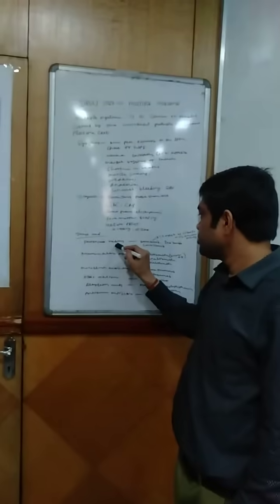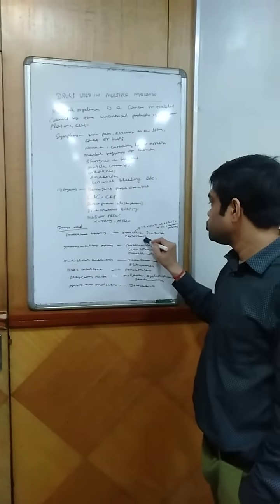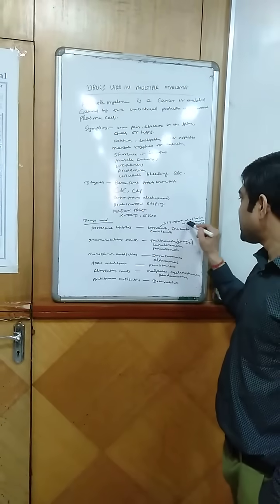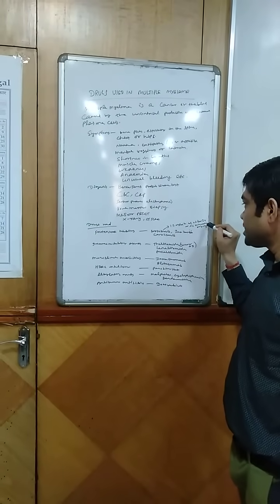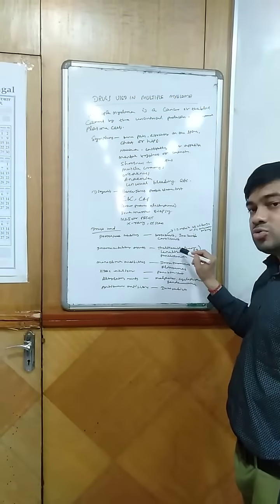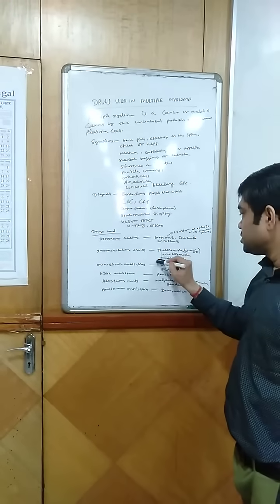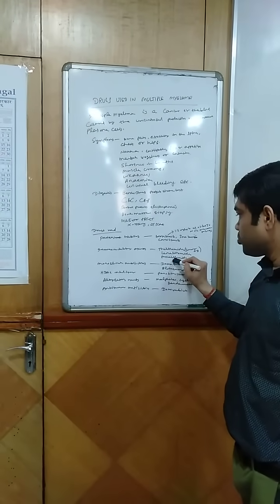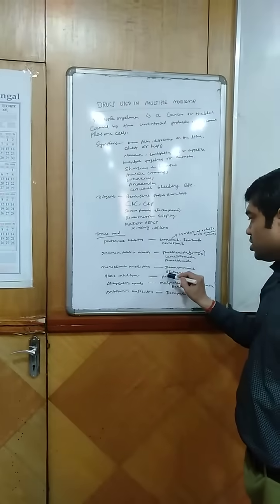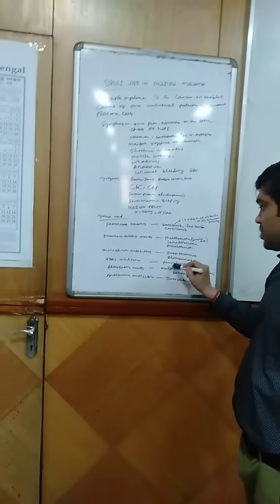The drugs used in multiple myeloma are proteasome inhibitors like bortezomib, ixazomib, or carfilzomib. Bortezomib dose can be given 1.3 mg per m² as a bolus IV or subcutaneous twice weekly for 2 weeks. Immunomodulatory agents like thalidomide — the dose of thalidomide is 200 mg in adults — and lenalidomide, pomalidomide, etc. Monoclonal antibodies like daratumumab and elotuzumab.